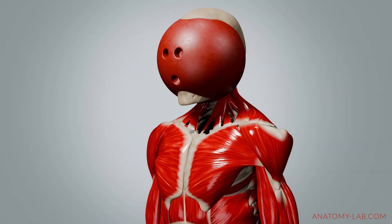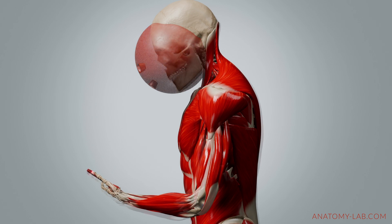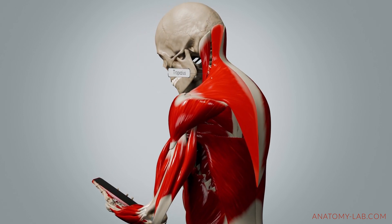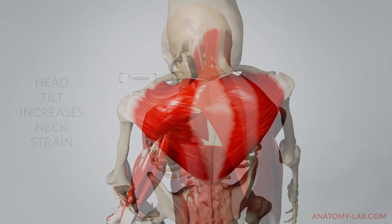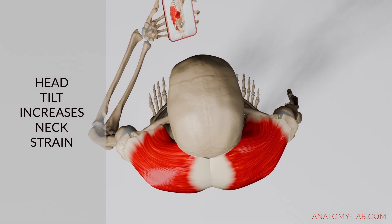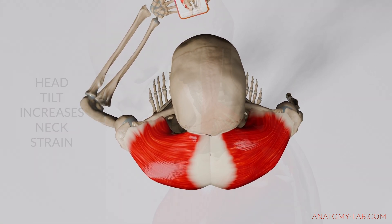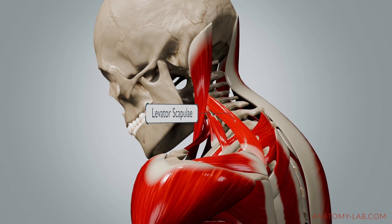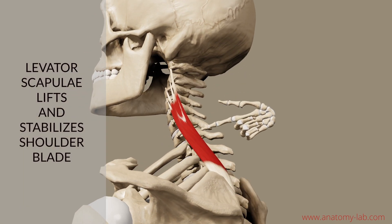Imagine holding a bowling ball in front of you for hours — this is the kind of strain your neck experiences. The upper trapezius, for example, works overtime to support your head against gravity when you look down at your phone. Instead of simply stabilizing, this muscle ends up carrying a heavier load than it's designed for, which exacerbates the strain. The levator scapulae, another key muscle in the neck and upper back, plays a significant role in lifting and stabilizing the shoulder blade.